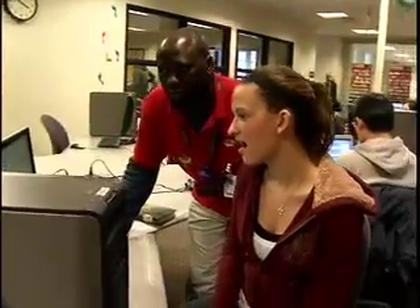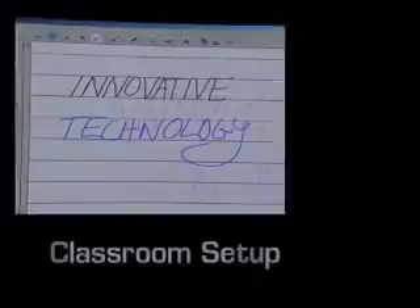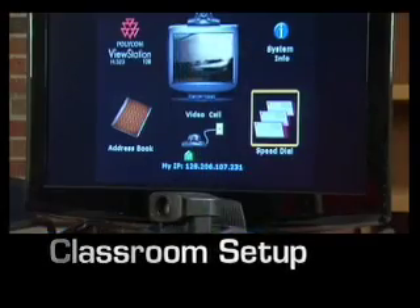Need some innovative technology for your class? We do classroom setup, offering smart boards, projectors, and video conference technology.